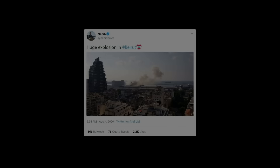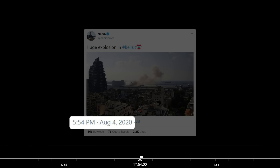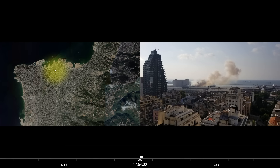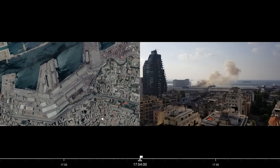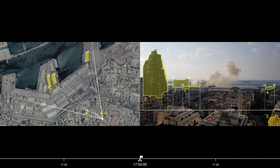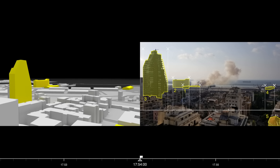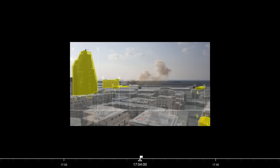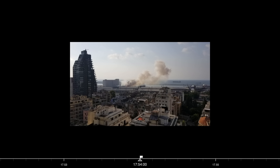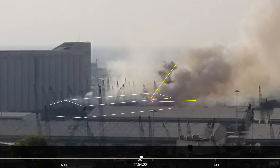The first photograph of the warehouse on fire was uploaded to Twitter at 5.54pm. We carefully geolocated this photograph by identifying the key buildings and calculated the camera's cone of vision. In this image, we identified the location of the source of the smoke plume at the north-east corner of Warehouse 12.